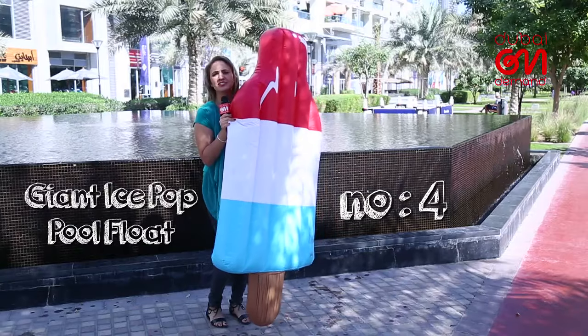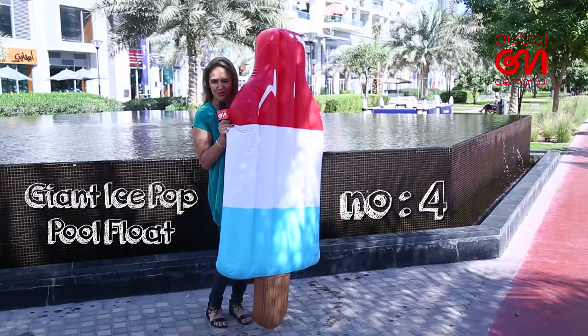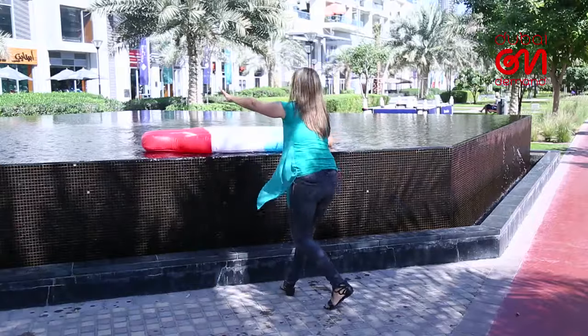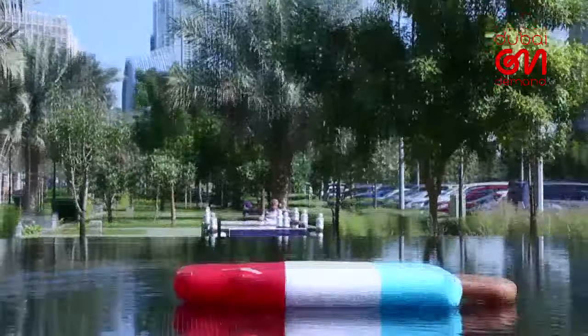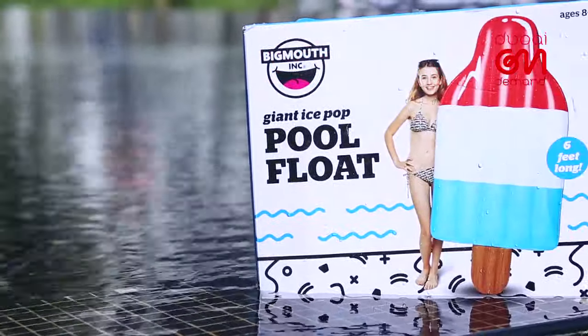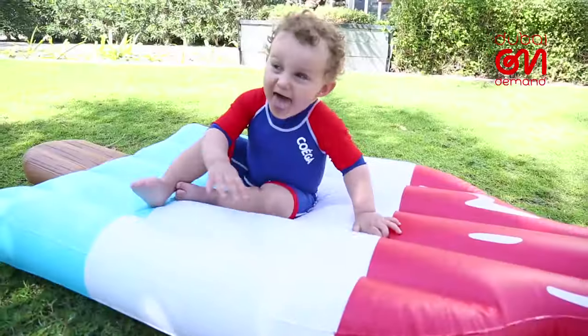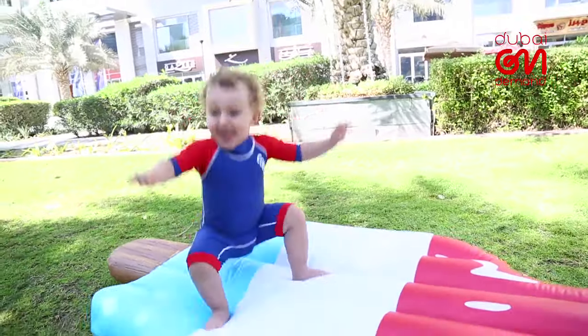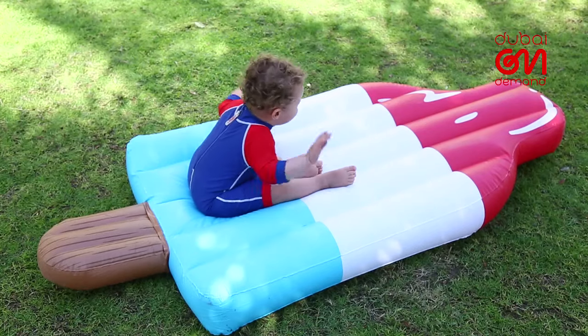And as the heat turns up, there's nothing like a massive popsicle to cool things off. One of the many awesome designs you can choose from, this six-foot-long ice float is made of durable vinyl to guarantee your kids' safety while chilling in the pool and soaking up the rays.